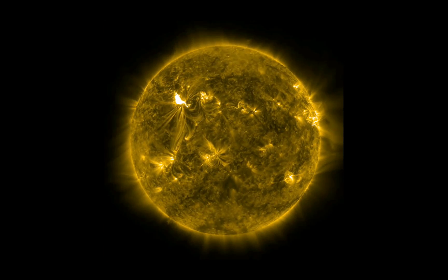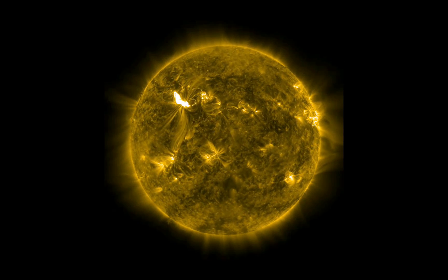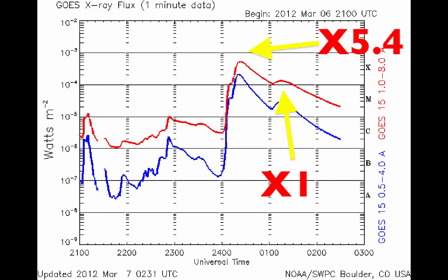After that, we actually got another X-1, and it's produced several CMEs. If we look at this from the GOES X-ray satellite in space, you can see almost the beginning of the day of March 7 in Universal Time — the big spike and then the little bump right after that. If we zoom in, you see the X-5.4 and the X-1.